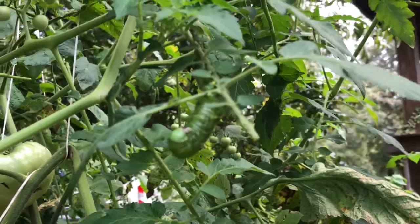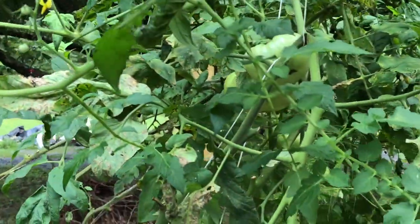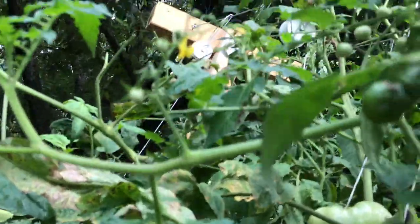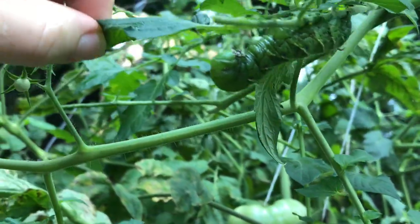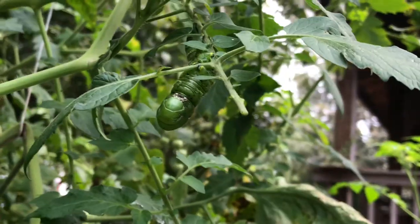Oh my gosh, I found him! Oh it's so gross. You see him? Look how big he is. There he is. Another reason I want chickens — I would just feed him to the chickens.